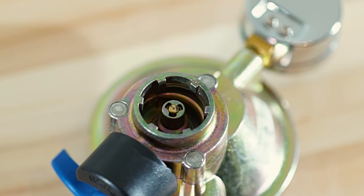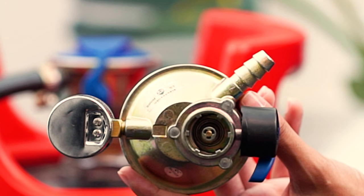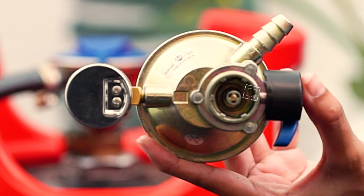The Enhanced Grip system will securely lock the regulator in place. It is also equipped with a child safe lock to ensure the regulator cannot be removed during gas usage.